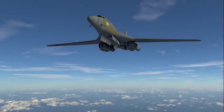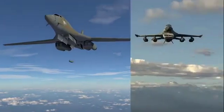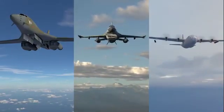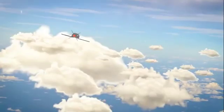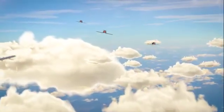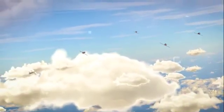Gremlins vehicles are designed to be launched from pylons or rotary launchers. Bombers, fighters, or even cargo aircraft can insert them into a mission. Gremlins includes reusable unmanned aerial vehicles that allow manned and more expensive unmanned aircraft to stand off at a safe distance from contested areas.